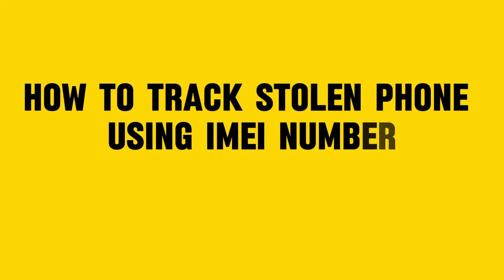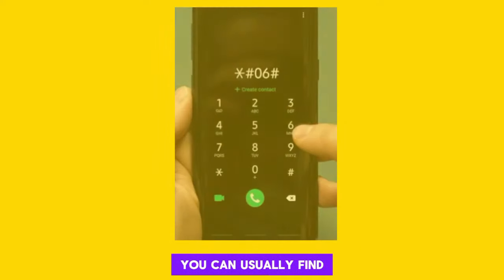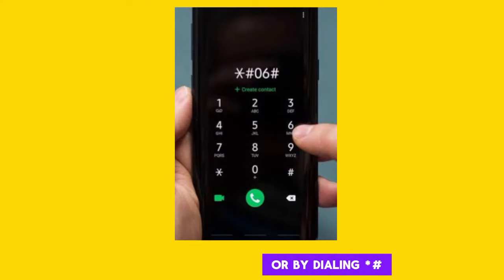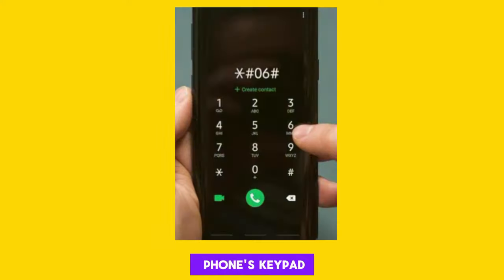How to track a stolen phone using IMEI number. First, locate your phone's IMEI number. You can usually find it on the phone's packaging or by dialing *#06# on the phone's keypad.